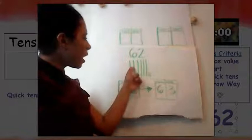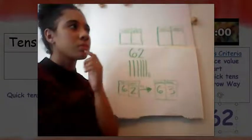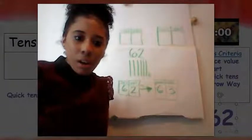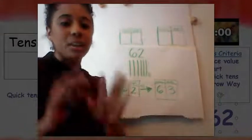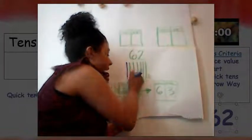Now I want you to think about our number of the day, which was 62. We have our quick tens here showing 62. I wonder — how could we show ten more? We can show ten more by drawing another quick ten, and we can also show ten more by using the arrow way. You guys are so amazing. You all told me I could add another quick ten, so that's what I'm going to do to find ten more than 62. Whoa — we have another ten!